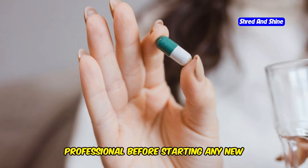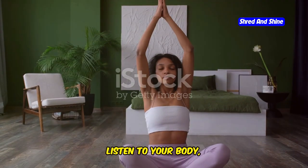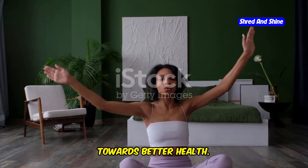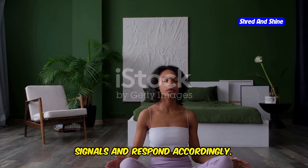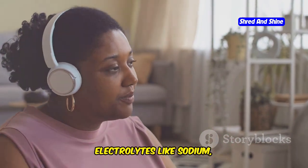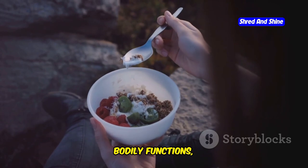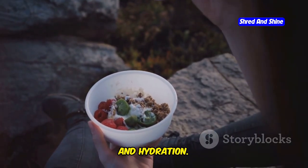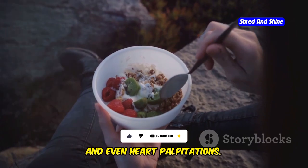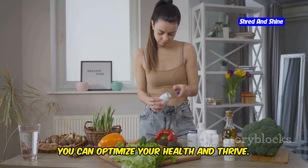Always consult with a healthcare professional before starting any new supplement regimen. Listen to your body and optimize your electrolytes. Your body is constantly sending signals that can guide you towards better health. Maintaining electrolyte balance is crucial for overall health and well-being, especially on a carnivore diet. Electrolytes like sodium, potassium, magnesium, and calcium play vital roles in muscle contraction, nerve function, and hydration. Without proper balance, you may experience fatigue, muscle cramps, and even heart palpitations.